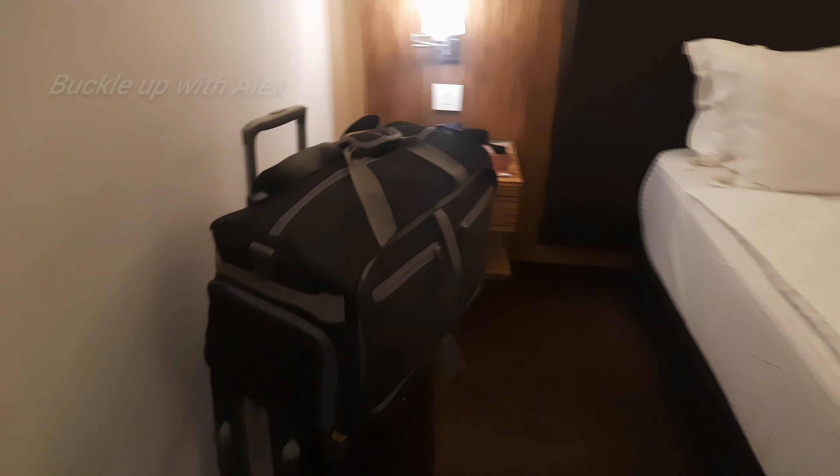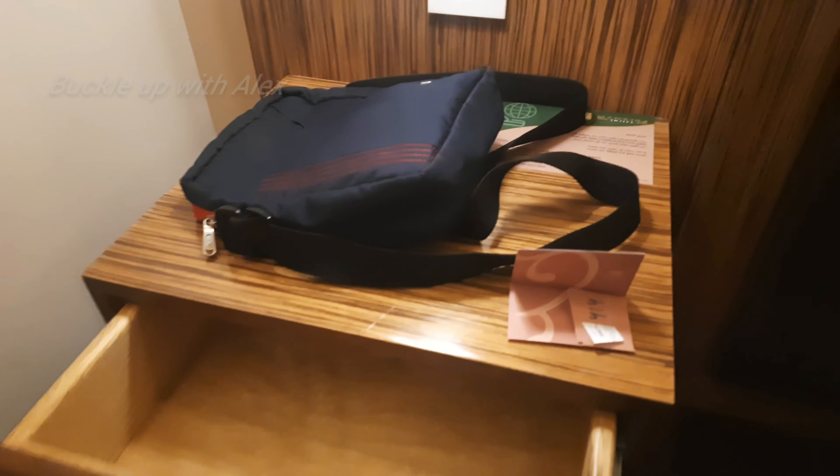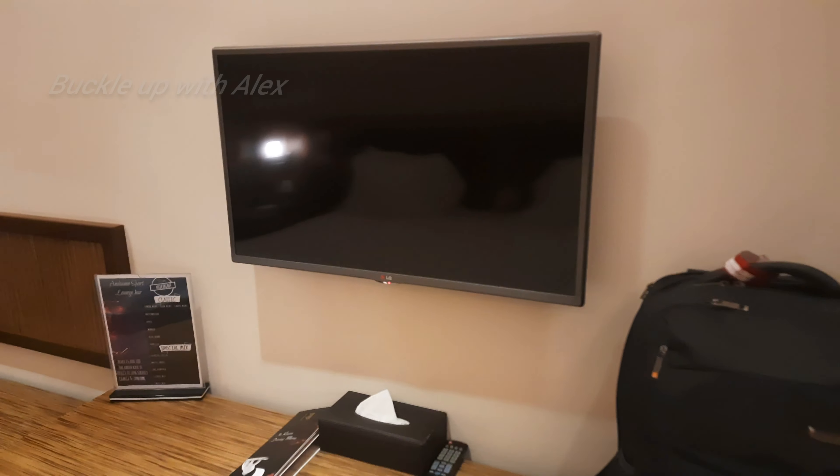This is the right side. There is a lot of luggage space. Here is a lamp and drawer. Here is a cupboard. Here is a TV — it is a small LG brand TV.